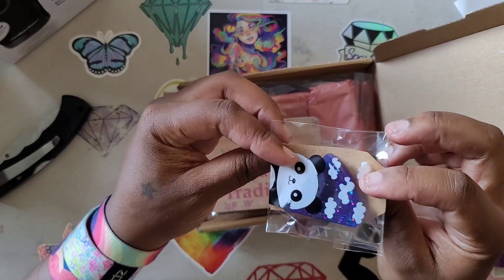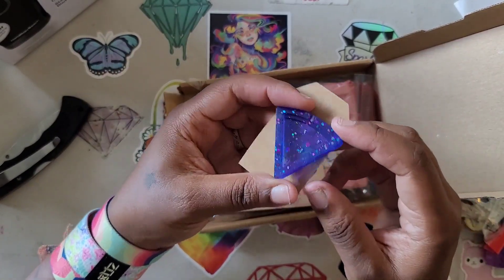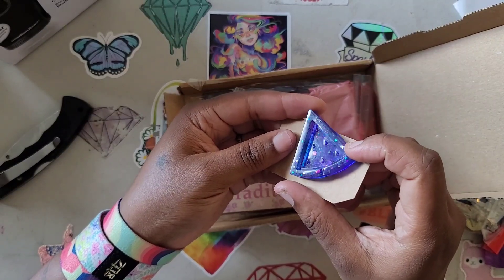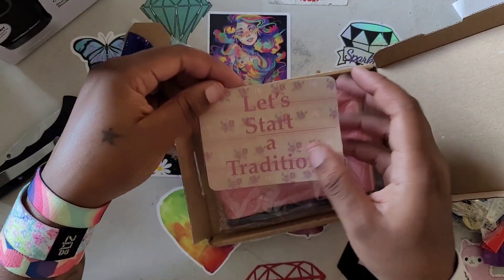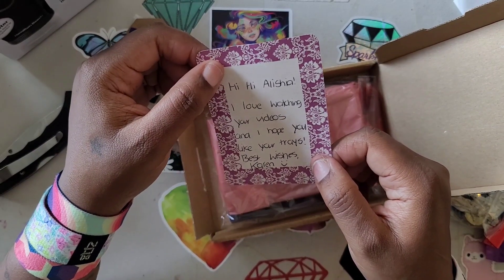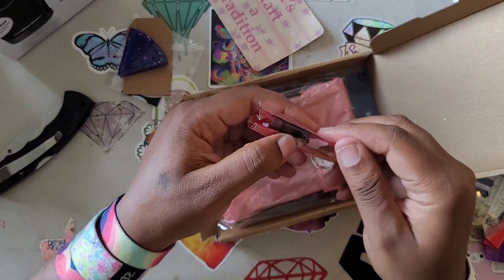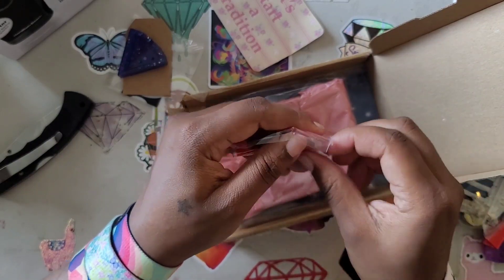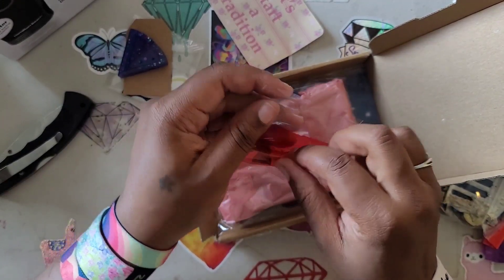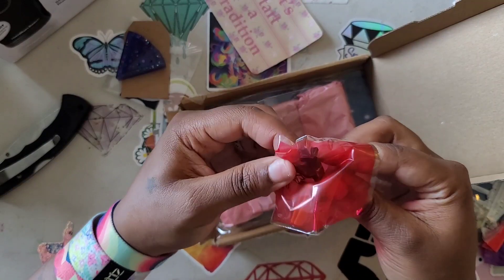Oh, it's a panda! It's like a little minder - like a diamond minder. It's got a little magnet on the back - looks like a slice of watermelon or something. The note says: 'Hi Alicia - she spelled my name right! I love watching your videos and I hope you like your trays. Best wishes, Karen.' Thank you Karen! Did you make these trays? Do you have a business card? Are you going to tell me where you got these from?